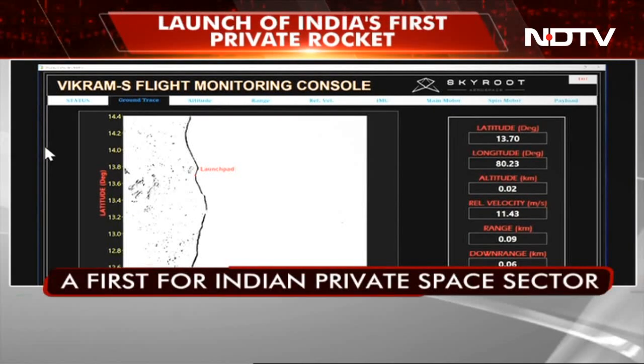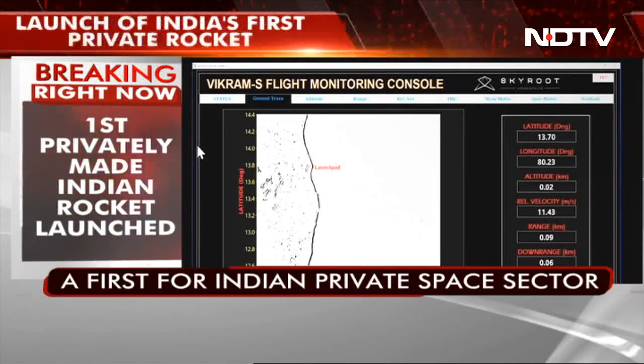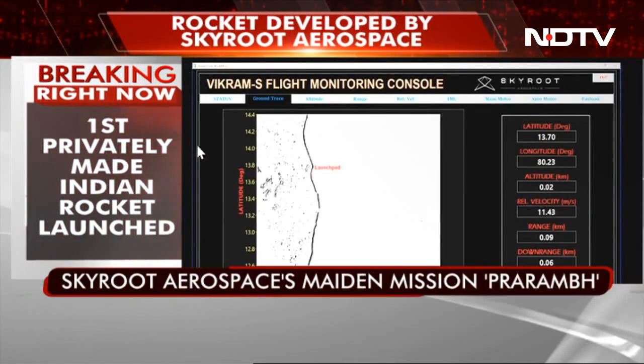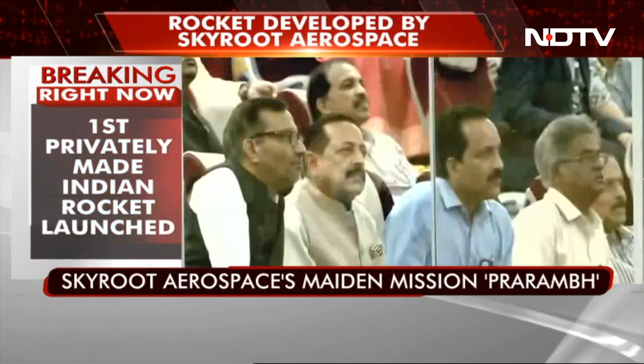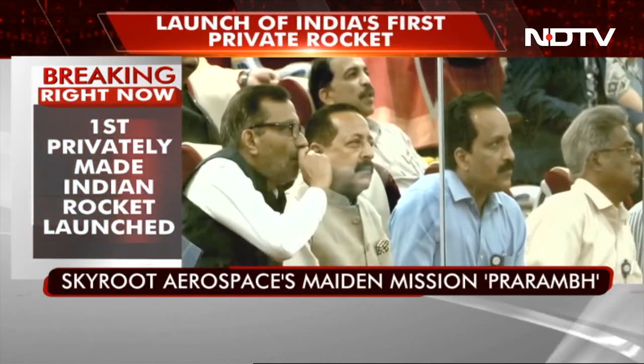Altitude is now 67 km. We have completed 80 seconds of flight time. We are around 34 seconds away from the apogee, and the totally intended trajectory is being followed. The present altitude is 75 km.